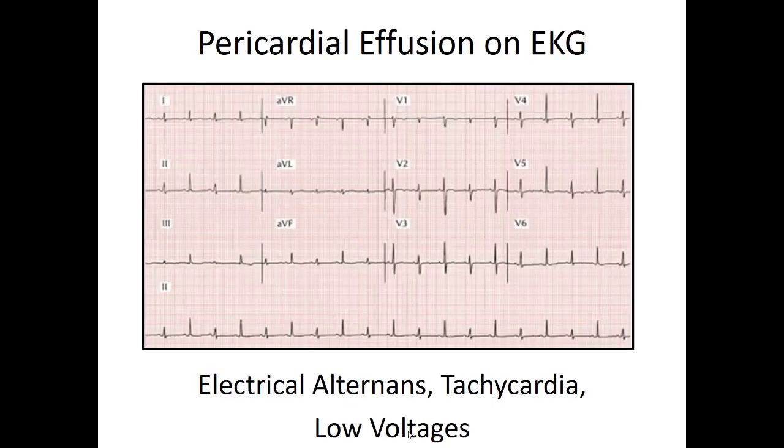One clue you'll see is on your 12-lead: it's called electrical alternans. If you look closely at the QRS morphologies, you see a big QRS complex, then a small one, then big, small, repeating. What you're actually seeing is the heart itself swinging back and forth inside the fluid-filled sac — like a pendulum in the chest. On the big QRS complexes, the heart is coming closer to the chest wall; on the next beat it swings back, giving a smaller complex.